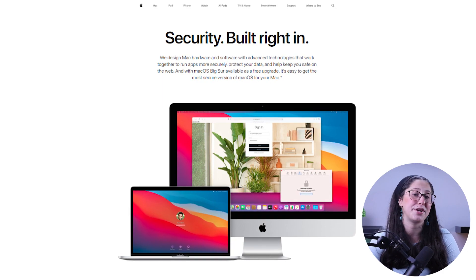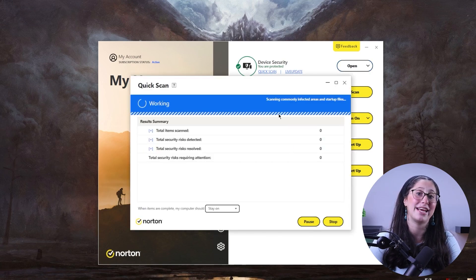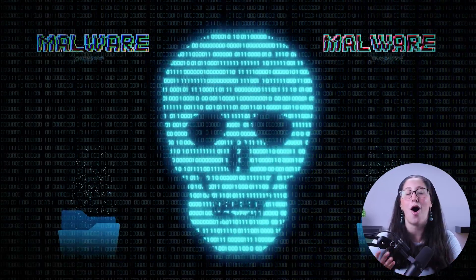While it is true that they generally have more protected products, they're still not immune to all malware and they still need third-party software to guarantee full protection. In this video I'll be explaining how the built-in antivirus on Macs works and why it's not sufficient to protect your computer from all malware.